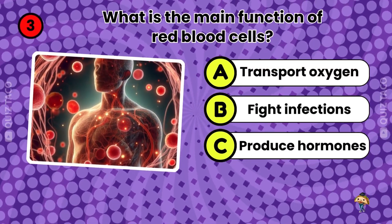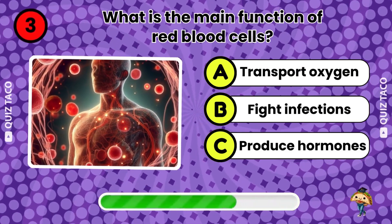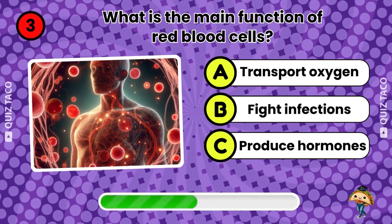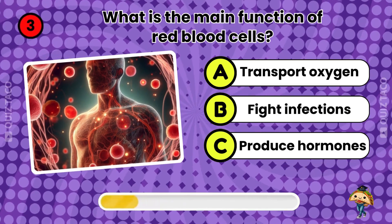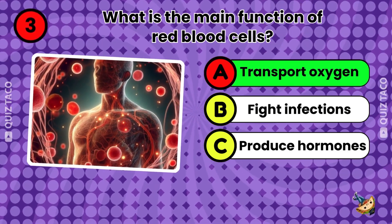Question three. What's the main function of red blood cells? To transport oxygen. That's right.